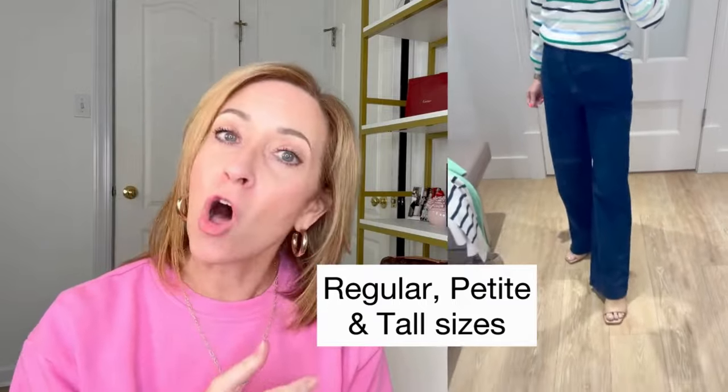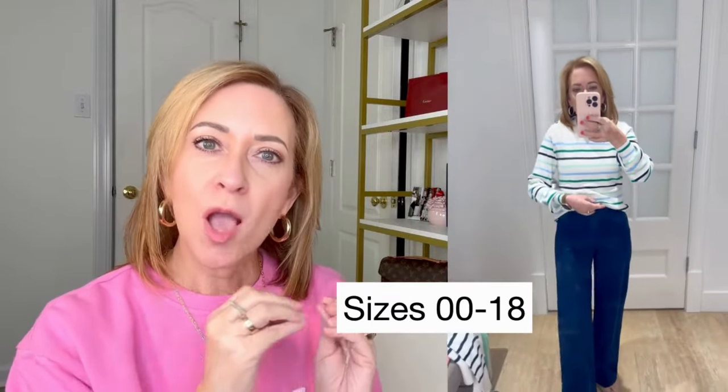We've got to talk about these — the Palmer wide leg pants in twill. This one is offered in regular, petite, and tall sizes, sizes 00 to size 18. I have felt so insecure about wearing a wide leg pant as a petite — I don't know if it's just so overwhelming for me. I feel like it swallows me. But I want your opinion. Tell me in the comments below — do you think I can pull it off? Do you think it's too overwhelming for my petite frame? I want to know.